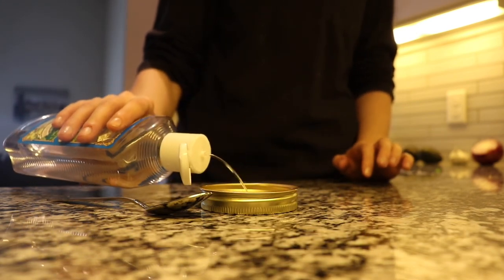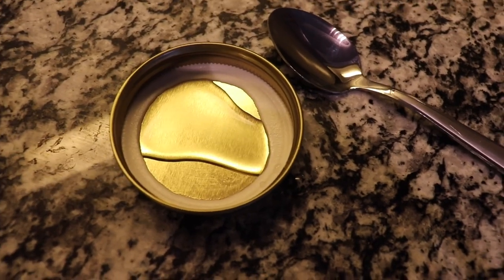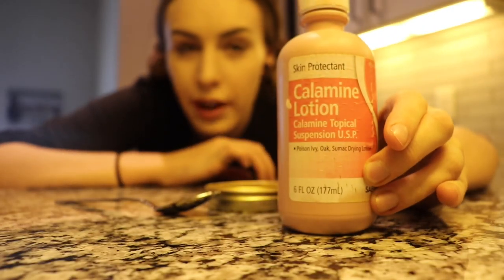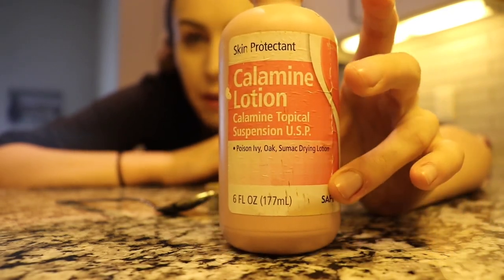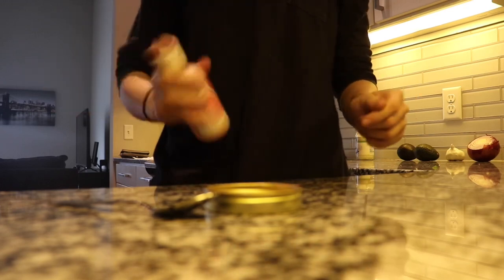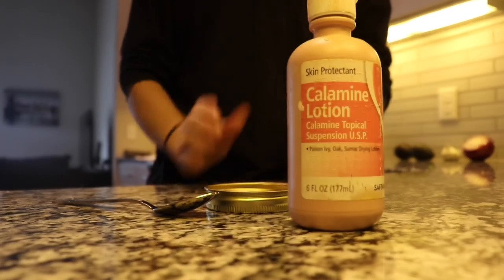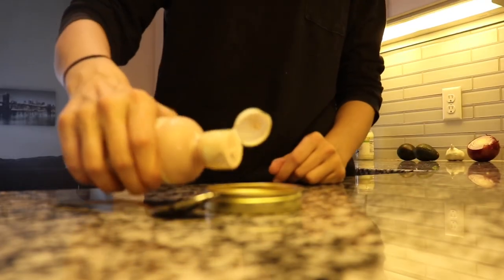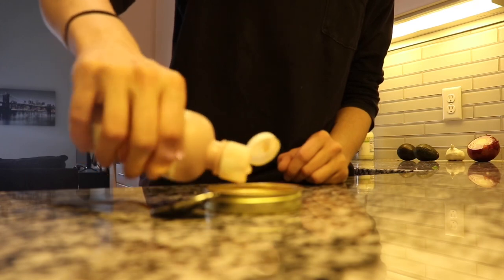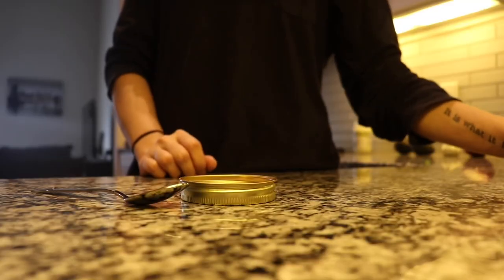I just pour a generous amount into the lid — about this much. The second ingredient is calamine lotion; I like to use a brand called Caladril. You want to shake it first because it can be a little watery. You want to add a little less calamine than the amount of witch hazel you used, so you end up with a mixture like this.